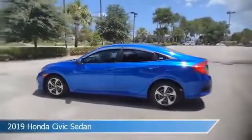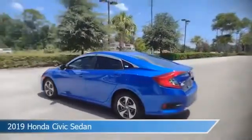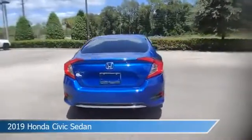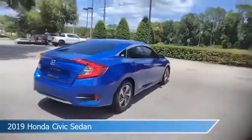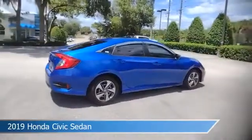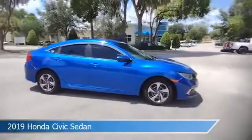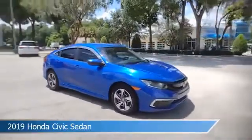Take a look at this 2019 Honda Civic Sedan, equipped with a variable transmission in Sonic Gray Blue Metallic. This car comes with some great features including adaptive cruise control, keyless entry, anti-lock brakes, audio controls on the steering wheel, and more. Come in and check it out today.